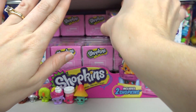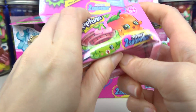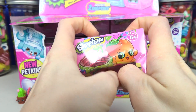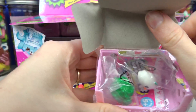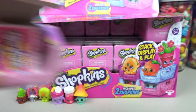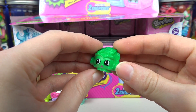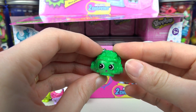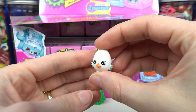Basket number four! From the fruit and veg section we have Crispy Lettuce — Crispy Lettuce is common! And from Petkins we have Egg Chick!